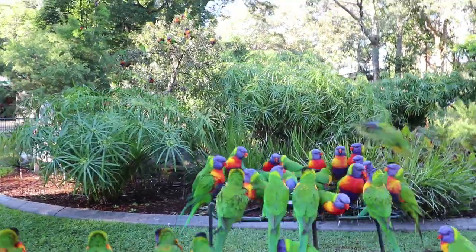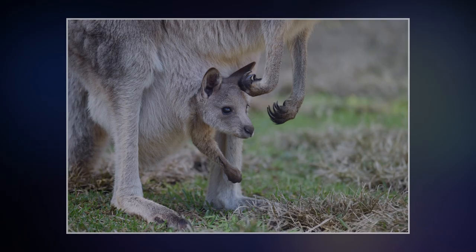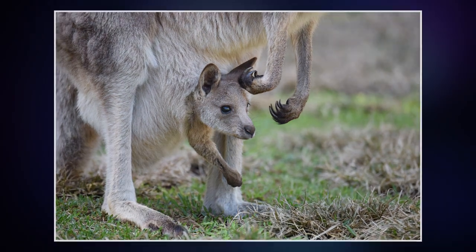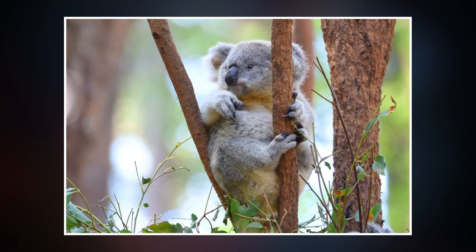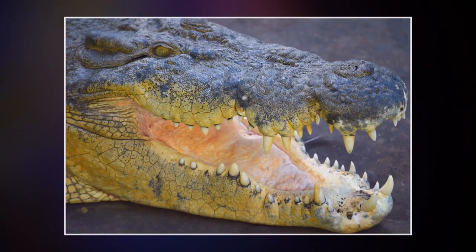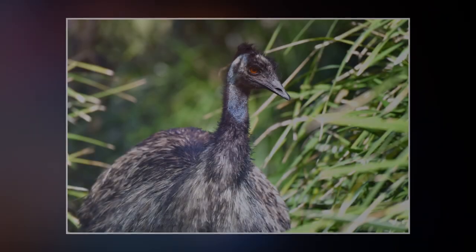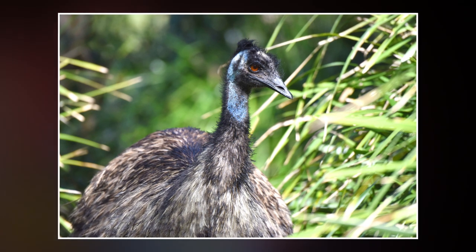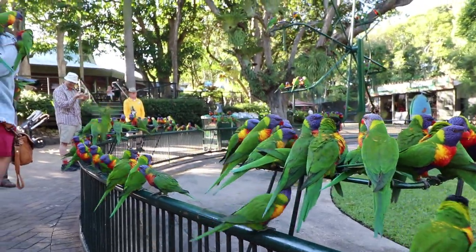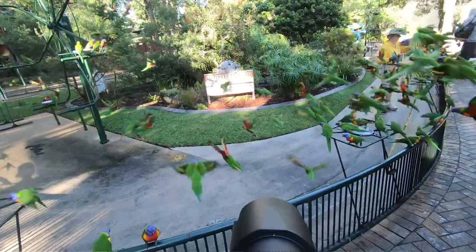I absolutely love the work that the guys do here at the Currumbin Wildlife Sanctuary. There are a lot of volunteers here who donate their time just to help Australian wildlife — not just that, they take care of it. They have a really world-class facility for looking after wildlife and fixing injured wildlife too. So if you're on the Gold Coast, make sure you pop into the Currumbin Wildlife Sanctuary because the guys here are fantastic — they really do a great job and they've got such a great variety.